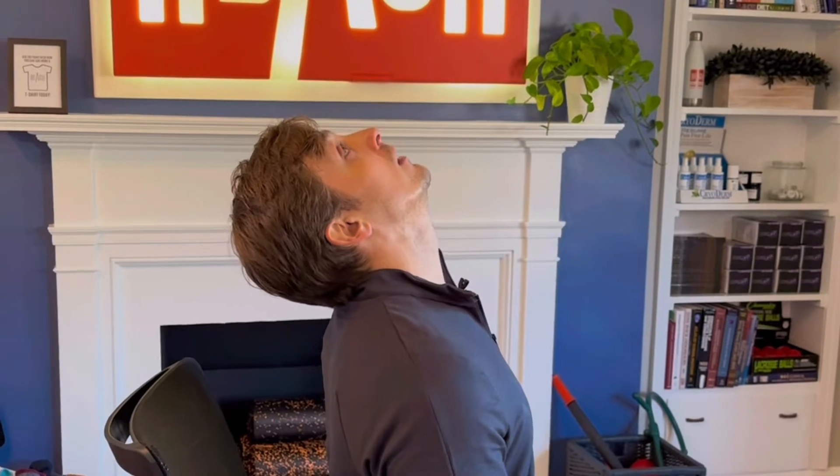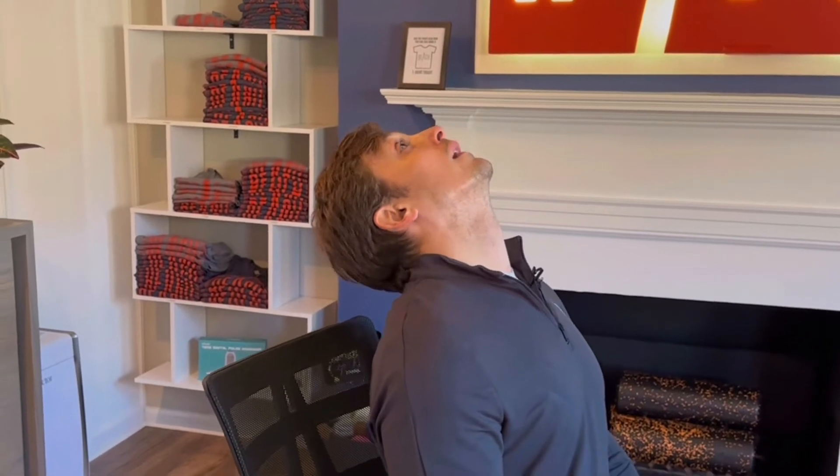With the chin tucked and shoulders down, look up toward the ceiling as far as you can go. It should feel tight — that's okay. Then breathe out and give a little wiggle from side to side, like saying 'no.' That helps you sink into that end range.